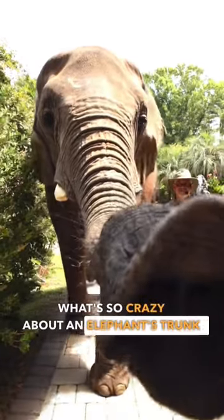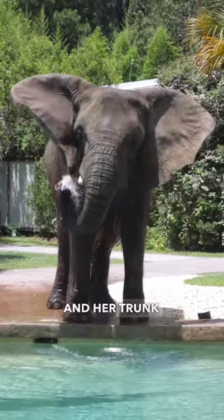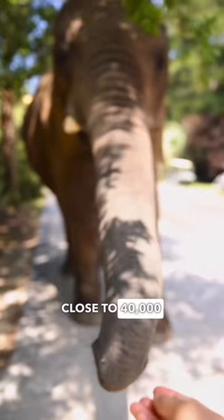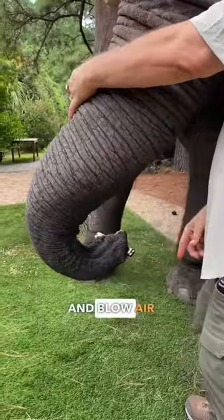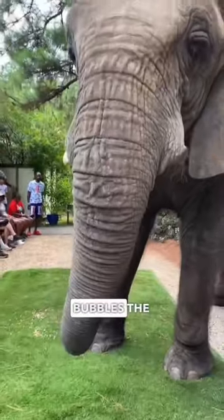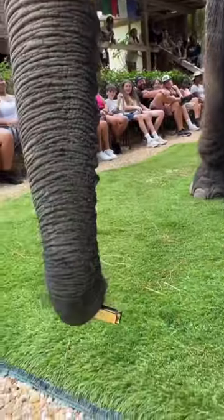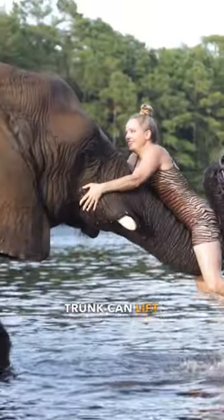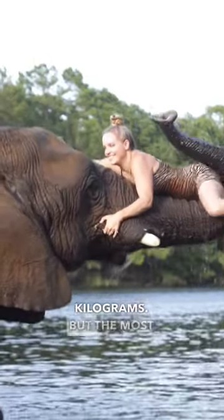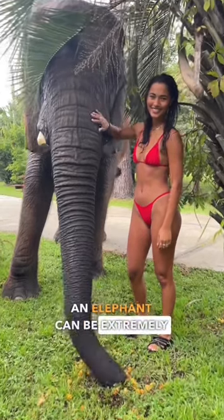What's so crazy about an elephant's trunk? This is Bubbles the elephant, and her trunk is made up of close to 40,000 separate muscles. She can use it for many things — she can breathe and blow air through it, smell food and water up to 19 kilometers away, and lift heavy objects. An elephant's trunk can lift up to 300 kilograms.